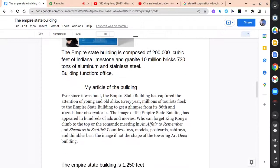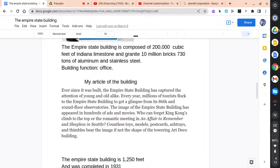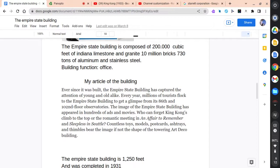The building's function is as an office. Ever since it was built, the Empire State Building has captured the attention of young and old alike. Every year, millions of tourists flock to the Empire State Building to get a glimpse from its 86th and 102nd floor observatories.